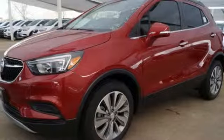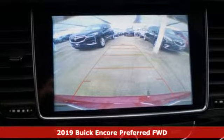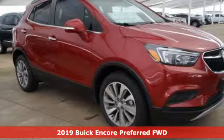It's a new 2019 Buick Encore. Experience a different kind of luxury with Buick, and get ready for an impressive combination of features.